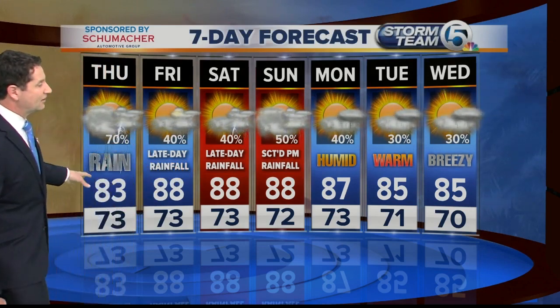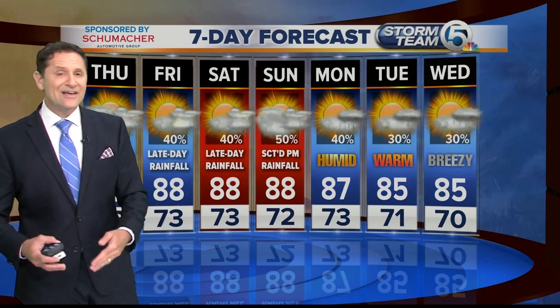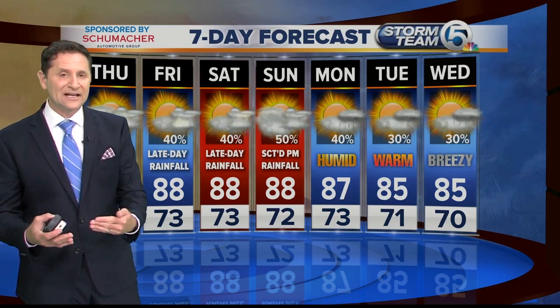High temperatures today in the low to mid 80s. Showers and thunderstorms — more showers than thunderstorms. Some heavy rainfall possible tomorrow and Saturday. Both days look like we'll see some sunshine during the morning and early afternoon, and then the chance for rain will pick up mid to late afternoon into the early evening and then taper off.